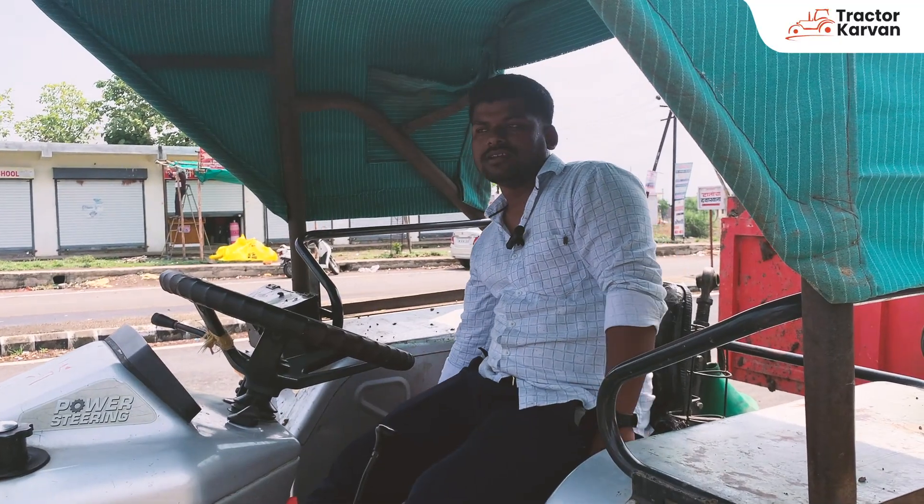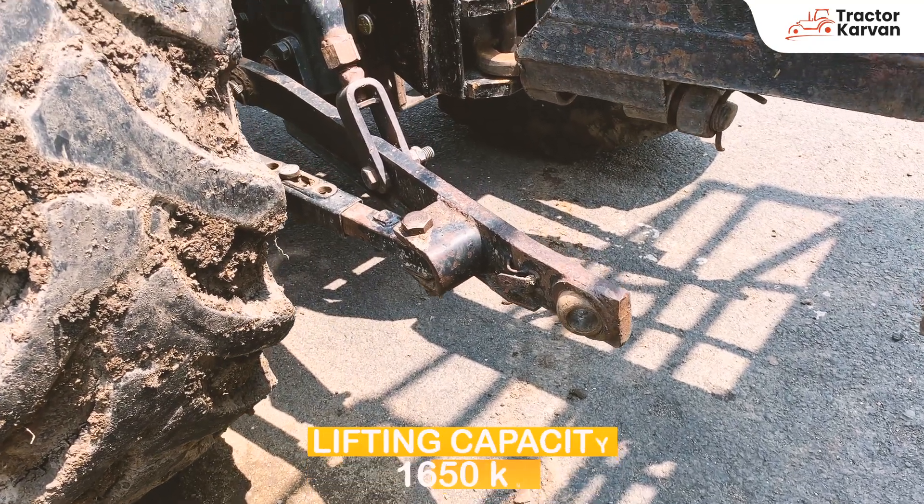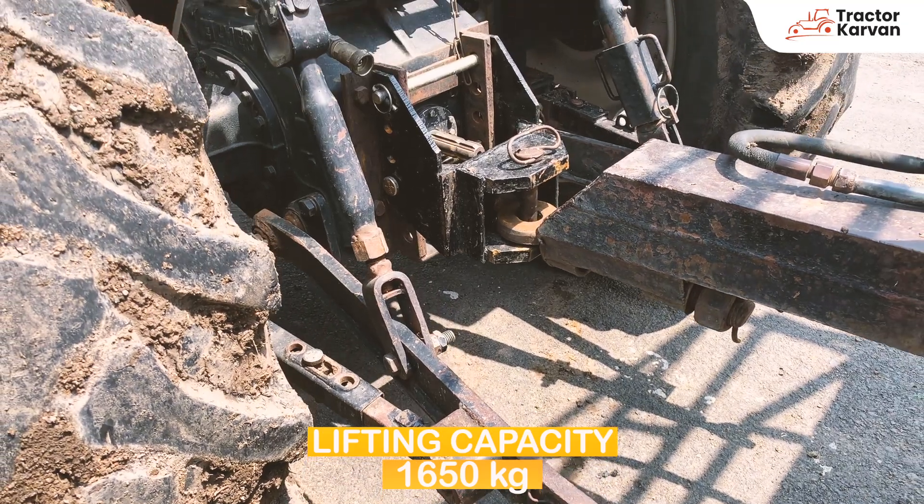The lifting capacity is about 1,600 to 1,700 kilograms. It can be easily handled.